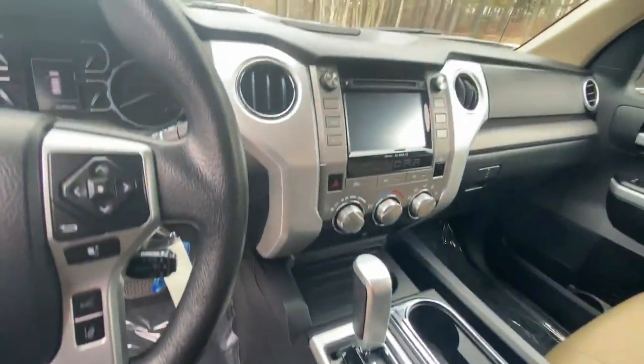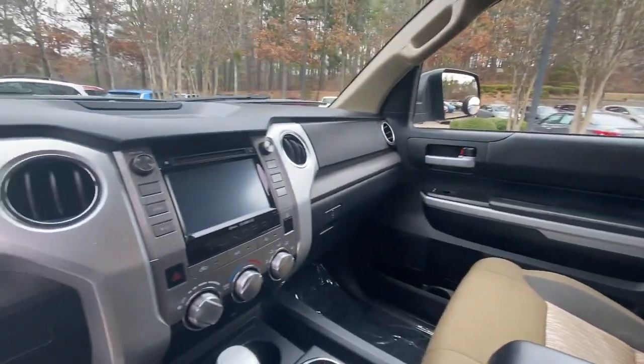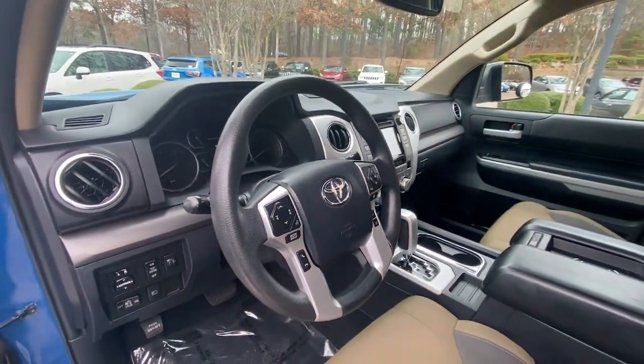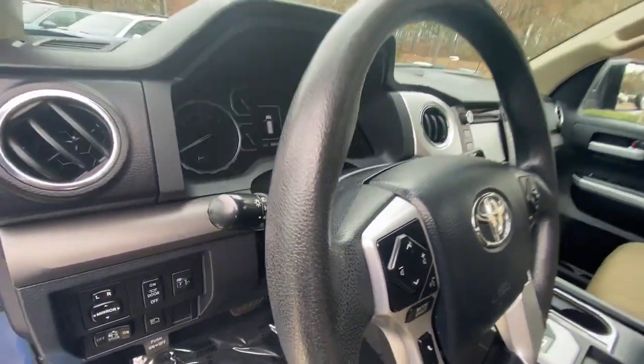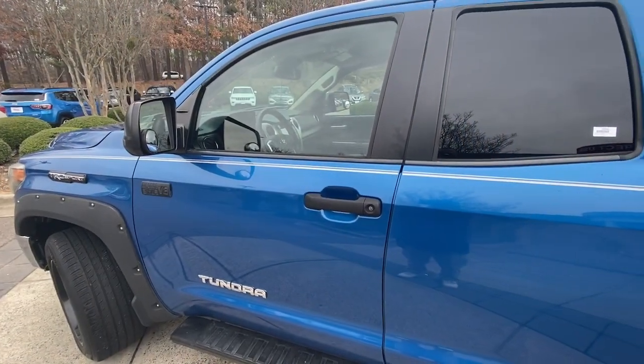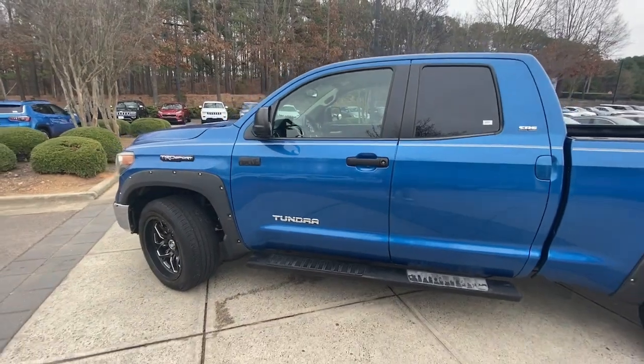These are just some of the great options this vehicle comes with: Lane Departure Warning, Keyless Entry, Heated Mirrors, Adaptive Cruise Control, Backup Camera, Satellite Radio, Fog Lamps, Bluetooth Connection, Stability Control, Rear Wheel Drive.